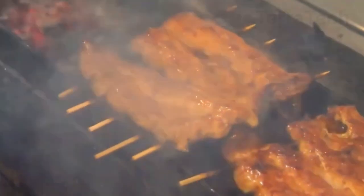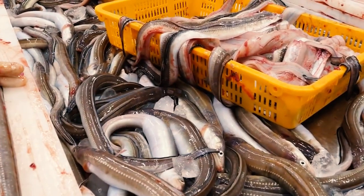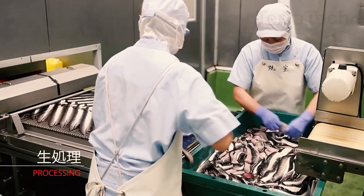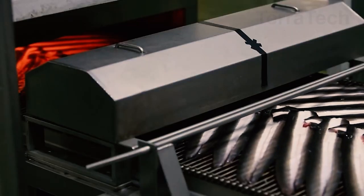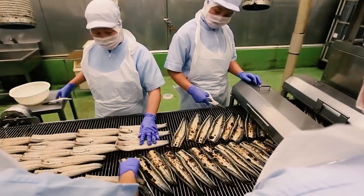Besides being sold in restaurants in major cities, they are also sent to large factories for Kabayaki processing. Freshly arrived eels have their internal organs and bones removed, then two workers place them on a conveyor belt for the first stage of processing, which lasts 6 meters, before workers flip them and put them back for the second grilling.